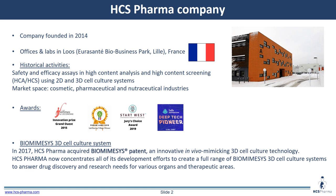HCS Pharma Company was founded in 2014. We are located near Lille, in the north of France. Historically, we are providing services for safety and efficacy assays in high content analysis and high content screening using 2D and 3D cell culture systems to our customers from the cosmetic, pharmaceutical, and nutraceutical industries. We acquired the patent of biomimesis with the objective to create a full range of 3D cell culture systems to answer the drug discovery and research needs for various tissues and organs of interest, in order to provide the research world with an innovative in vivo mimicking 3D cell culture technology.